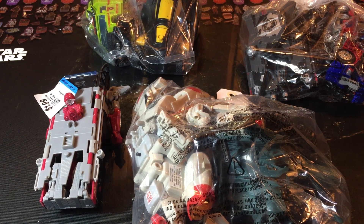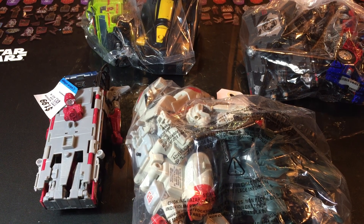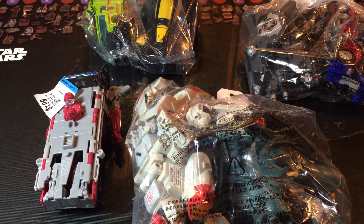All right guys, welcome back to another episode of Andrew's Collectibles. Today we are doing our thrift haul review. What we're reviewing today is we've got four bags full of Transformers that we found — three bags and one loose figure — that we found this past week thrifting, and I believe there's some really good ones in here.